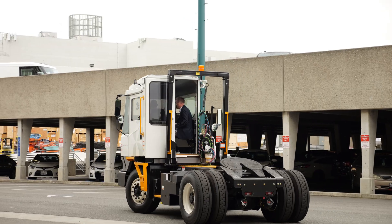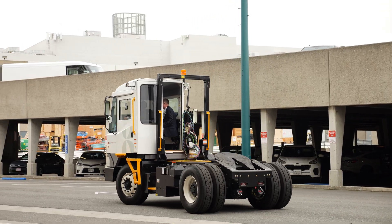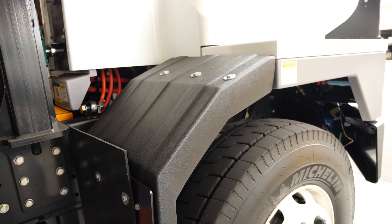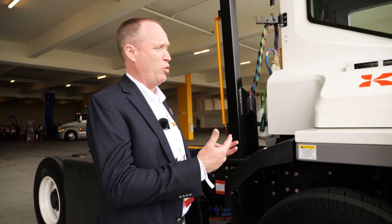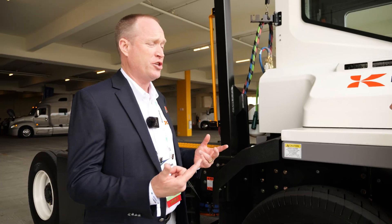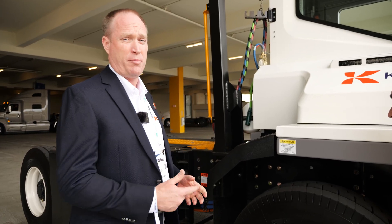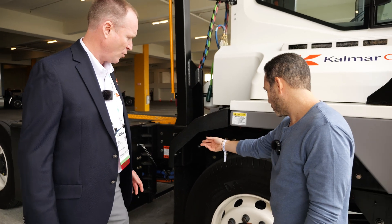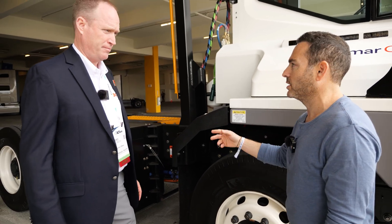We've also got some composite materials on the tractor. These tractors get a lot of abuse, and the benefit of having composites is when they do get damaged, it speeds up the repair process so the equipment can get back into work. As you can see, it's just bolted right in — it'll come right out and swap in.